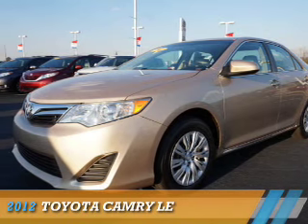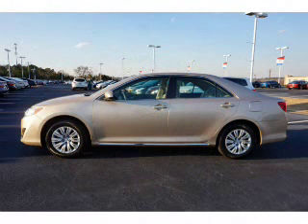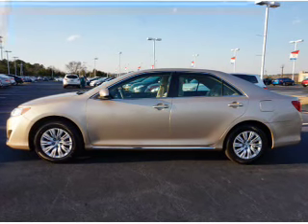Presenting the 2012 Toyota Camry. It's powered by front-wheel drive, a 2.5-liter four-cylinder engine, and a six-speed automatic transmission.